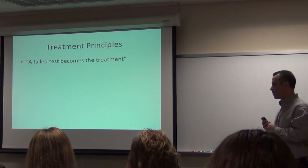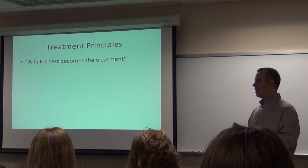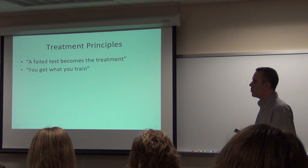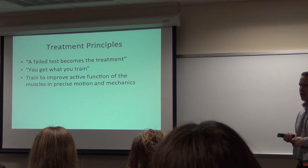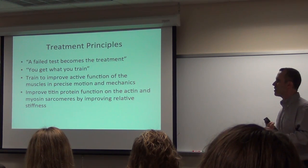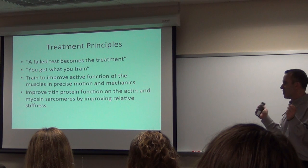What are the treatment principles? A failed test becomes a treatment. The key in this approach is not doing 122 exercises, but doing two or three exercises 120 times. Get what you train — be very specific about what you train. Don't let them do bad clams, don't let them do sloppy technique. Train to improve the function of the muscles with precise motion. Improve the titin, build up those sarcomeres, get some stiffness in the right muscles, get some length in the other muscles.